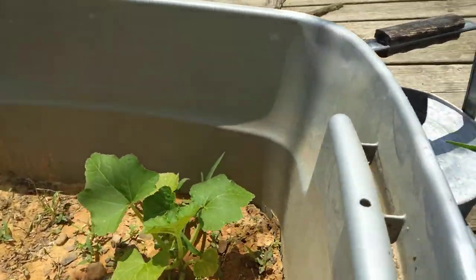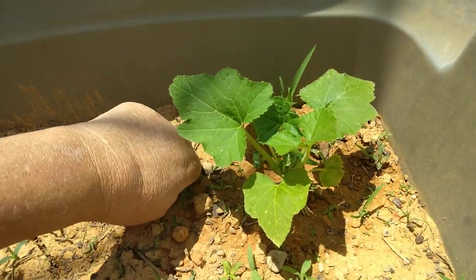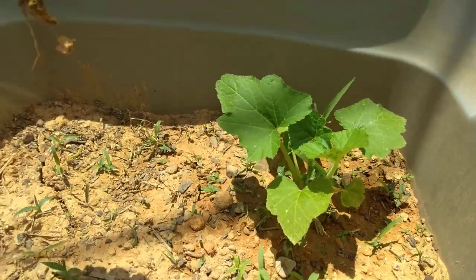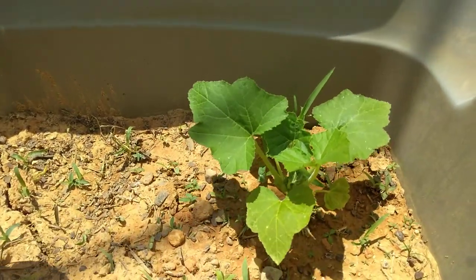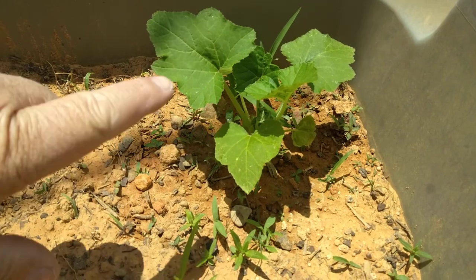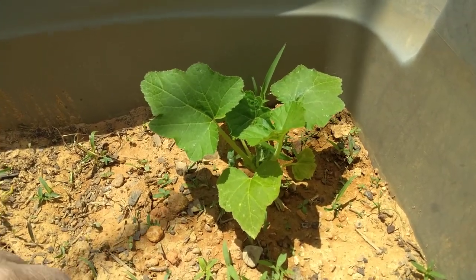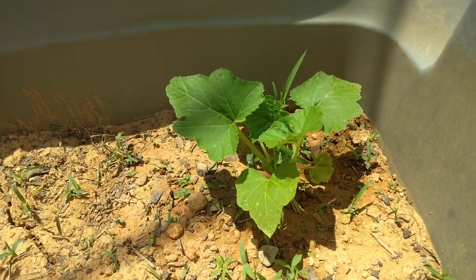Okra update. Wow! Quite a little difference there in the old okra. Need to be pulling so much grass out of here by the roots, but I just ain't done all that yet. My bad — this is squash. Squash looks good. This is the little squash plant that I've germinated from a seed.